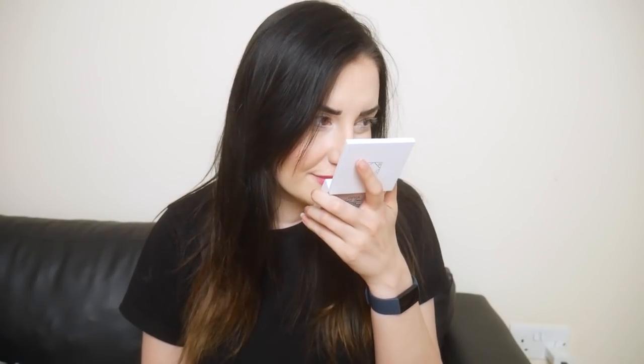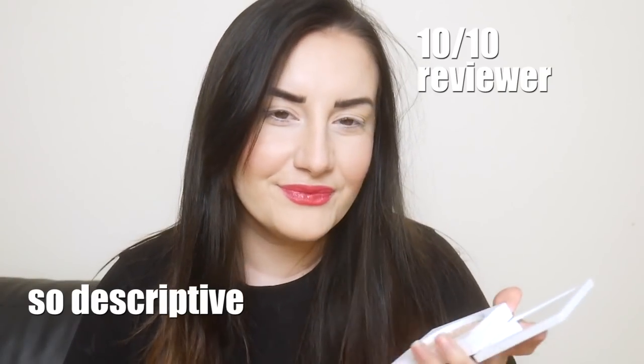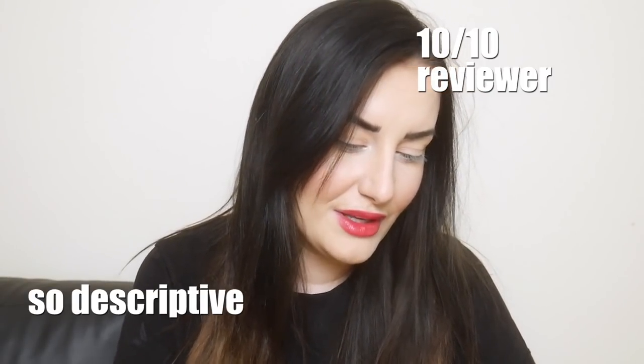As you can see, I haven't set my foundation yet. I just thought, so this is the Milk and Cookies palette. It smells delicious, it smells really good. There's one side that's lighter, one side that's a little bit darker.